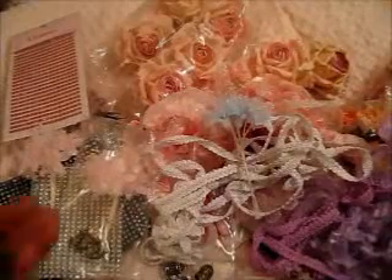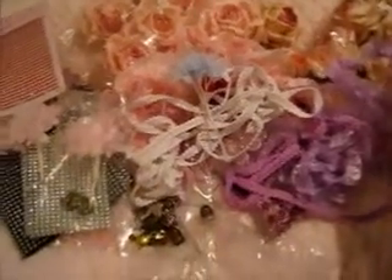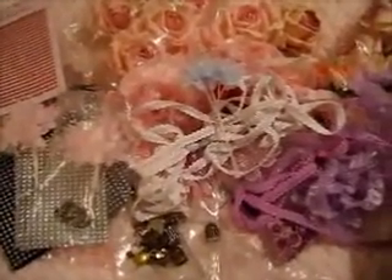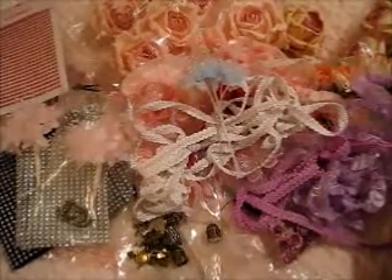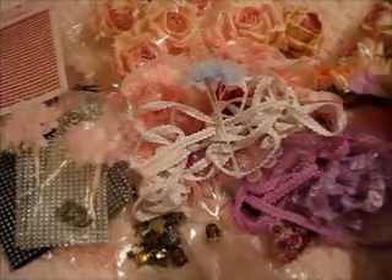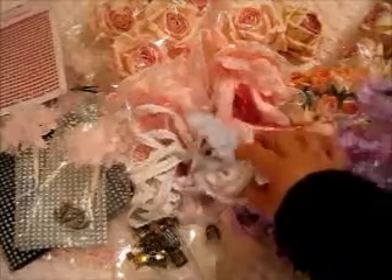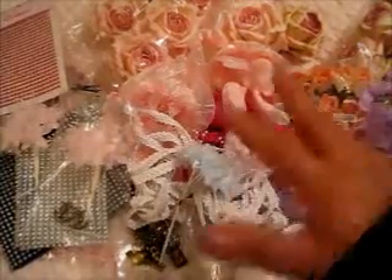Look at this yummy, yummy package that Julie has sent. This is my first DT package with so much more to go, I hope. And I can't wait to get started to make some beautiful projects for your store, Julie. Thank you once again for choosing me as one of your DT for your Etsy store. I'm so excited and can't wait to get started.